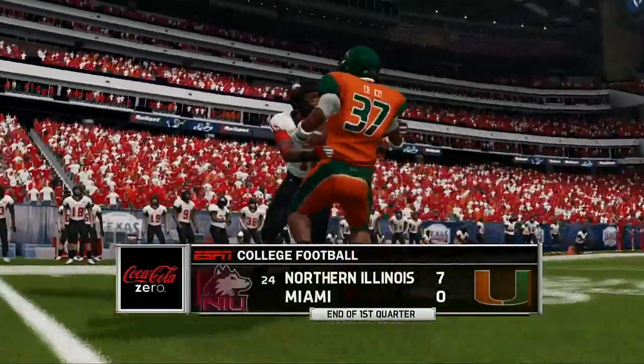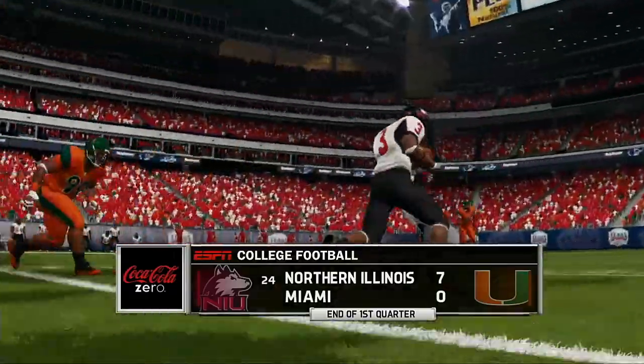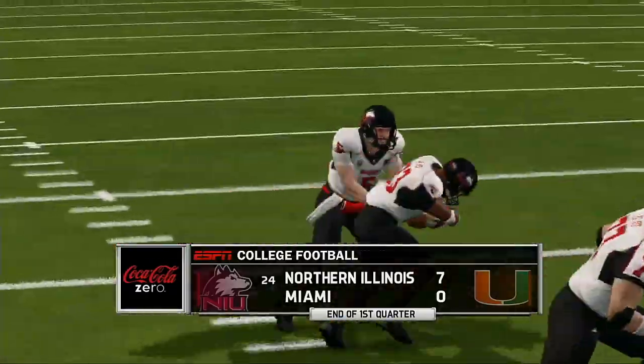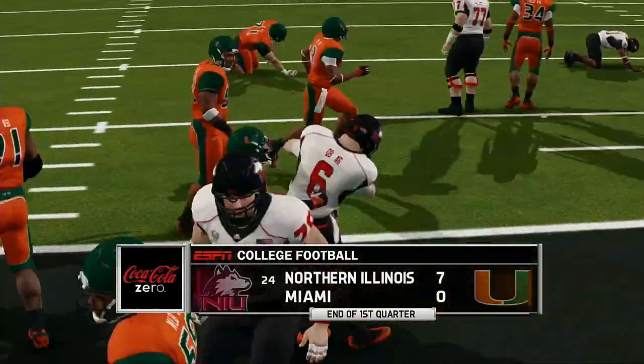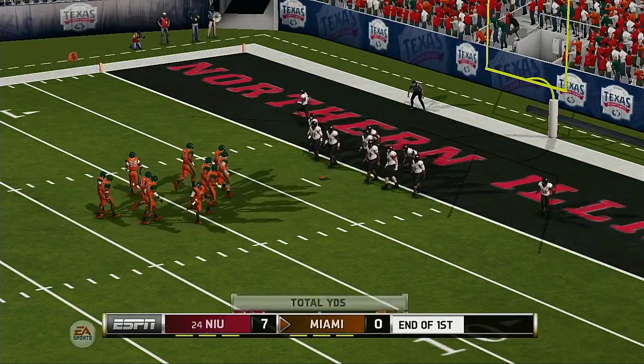After a quarter of play, we've got a low-scoring defensive battle on our hands. The Huskies lead 7-0. Back to the action now here in the second quarter.